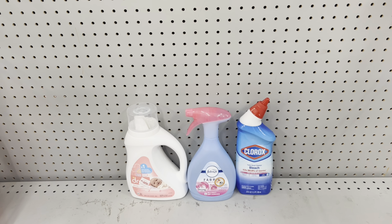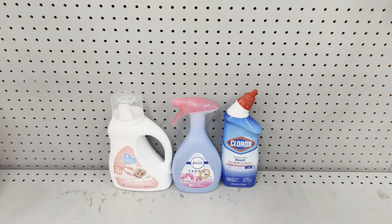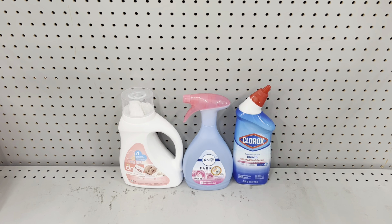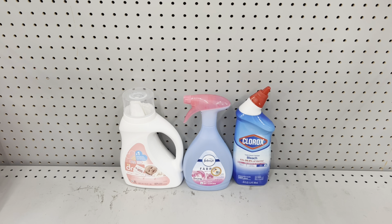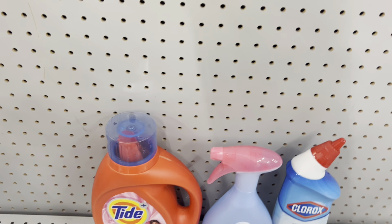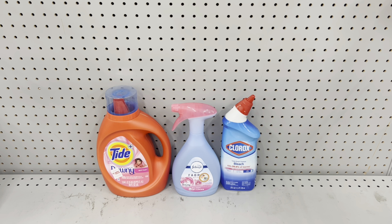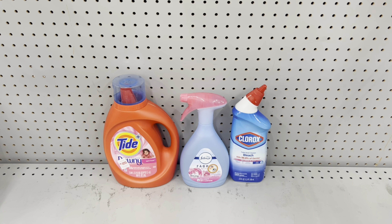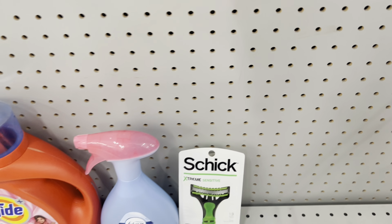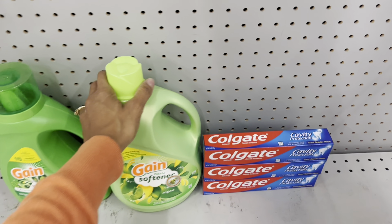Here's another deal: grab the Dreft baby detergent at $10.50, use the $3 digital; grab the Febreze fabric spray at $4, use the $2.30 digital; and grab the Clorox toilet bowl cleaner at $3.25, use the $0.75 digital. This totals $17.75, and after coupons you pay just $11.70 before tax. If you don't need Dreft, a great substitute is the Tide liquid or pods at $9.95 with a $2 digital. You could also swap the Clorox for the Schick razors at $6.50 with a $4 digital.